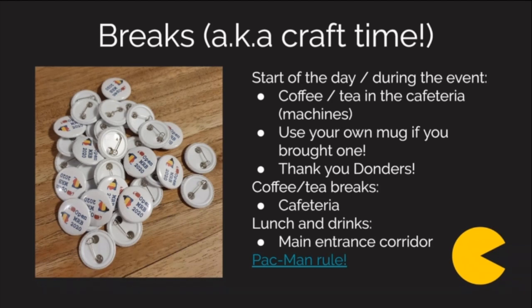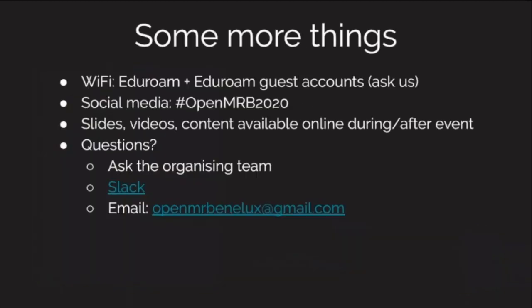Lunch and drinks will be in the main corridor when you walk out of this room. If you brought a mug, please use that — trying to limit waste. What could be nice is making buttons: we printed a bunch of designs and have a button presser, so if you see it during the break you can use it and make your own. Also, I like the Pac-Man rule for conferences — not 'let's devour each other,' but always leave a space in a circle for someone to join, so that we're more inclusive.